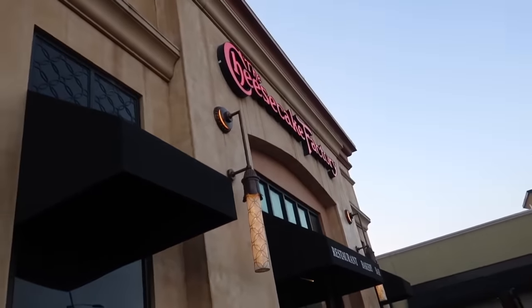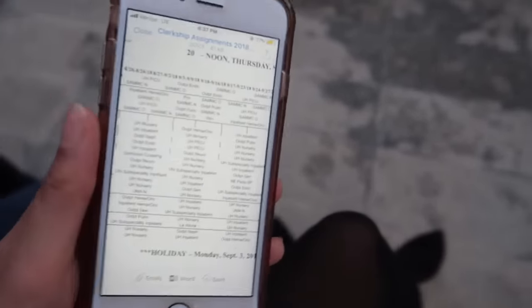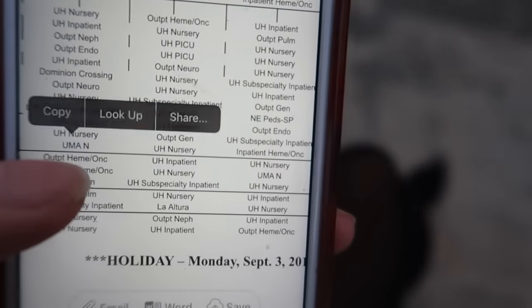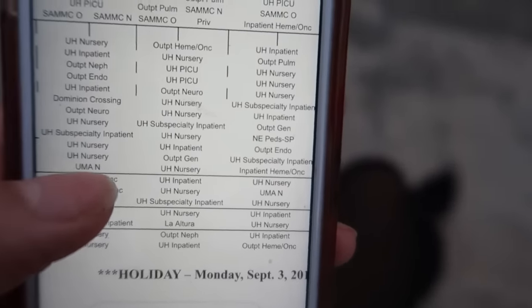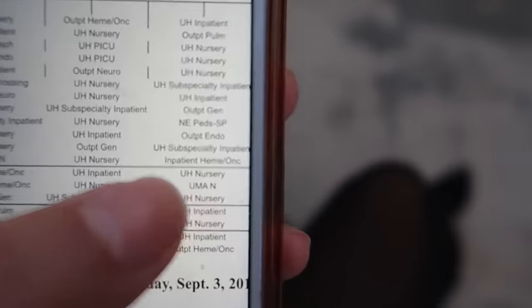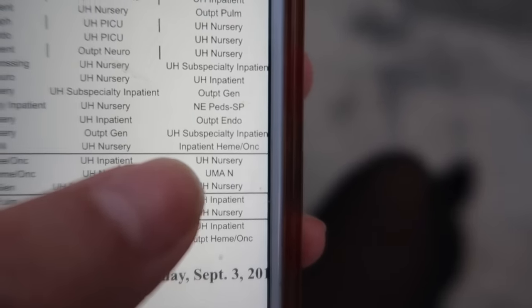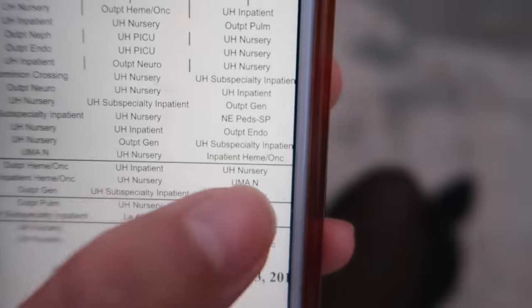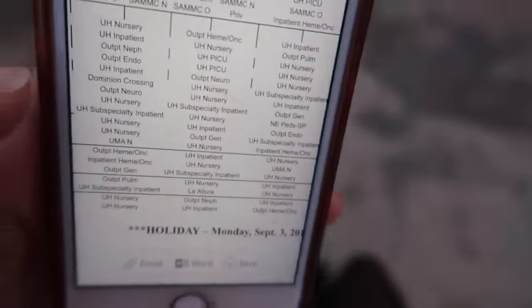We are here to celebrate Kristen's passing of his Step exam! So guys, I just found out my placement for my peds rotation. I'm at UMAN for my first third, UH Nursery for my second third, and then I'm at inpatient heme-onc — which, like, this is peds — so I am nervous about that, but hopefully it's still wonderful and educational.